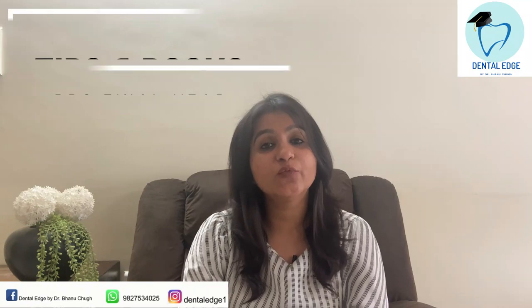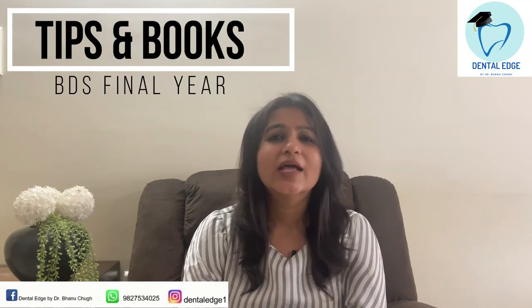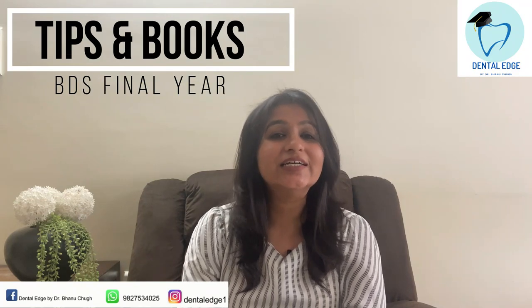Hey everyone, welcome to my channel Dental Edge. I am Dr. Bhanachuk, I am an MDS in Oral Pathology, and today I'll be sharing with you books that I recommend for BDS Final Year.